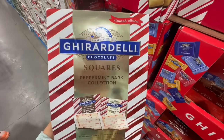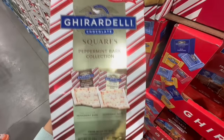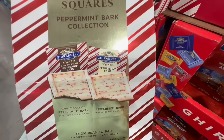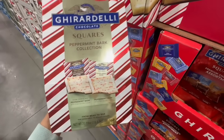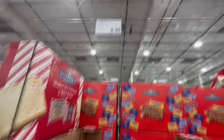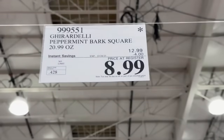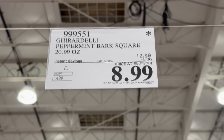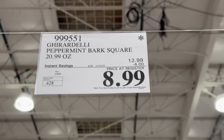These are the Ghirardelli squares — these are so tasty. They are pretty much the peppermint bark collection. One of them has dark chocolate and the other one is just peppermint bark. They come individually packaged, which makes it super easy to hand out to guests or put them in stockings. $4 off until December 24th, so the price comes down to $9.